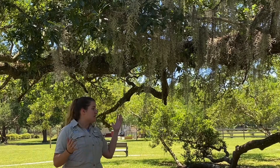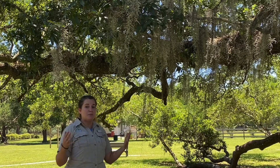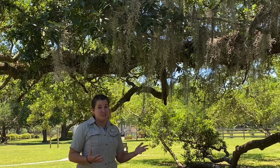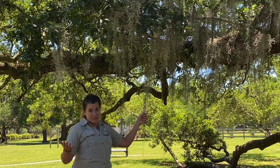One of these plants that would have been very important to early settlers, Native Americans, and people who were really living off the land, is Spanish moss — also called old man's beard.